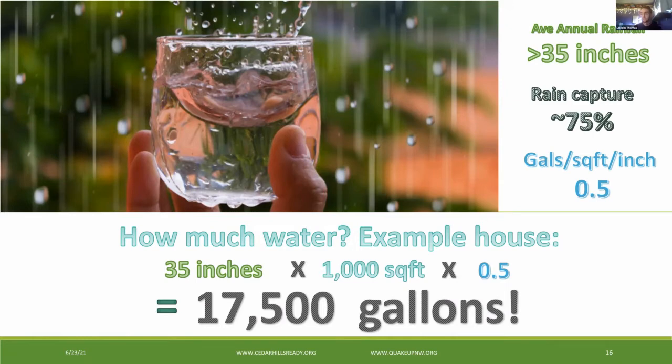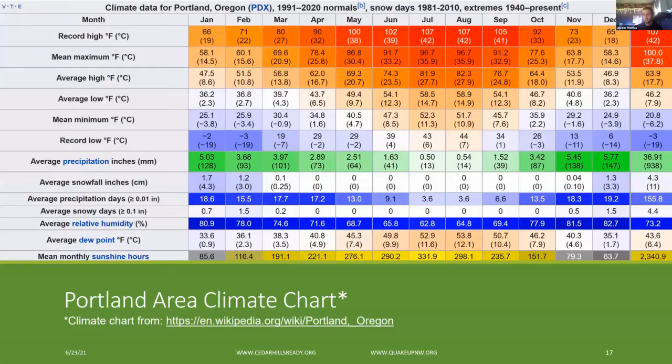For my household, we're interested in supplementing our storage enough for a disaster if it were to occur at the beginning of Portland's dry season and we didn't have any municipal water flowing to us. I won't bore you with additional calculations for individual monthly precipitation and collection, but you have that data available to you right here on this chart. This chart came from the Wikipedia page on Portland in the climate section, if you want to browse it later.